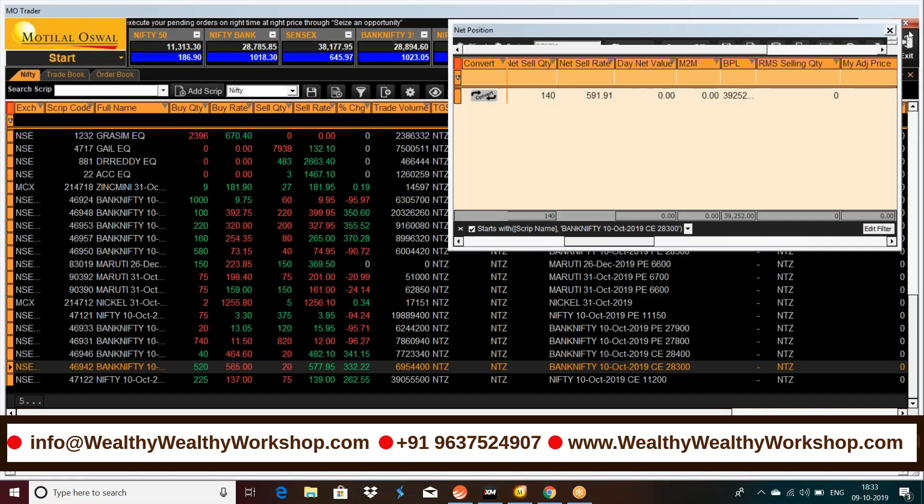Good evening everyone, welcome to Wealthy Wealthy Workshop. Today was a very good day for option traders using the super special or the option expiry special strategy.